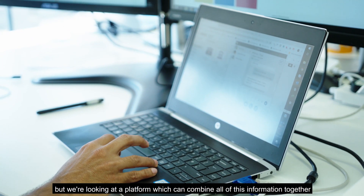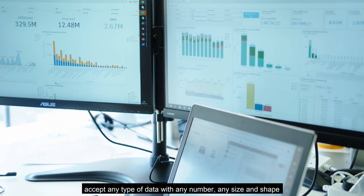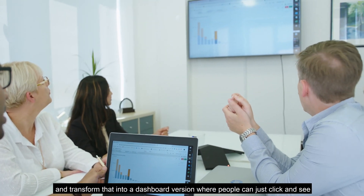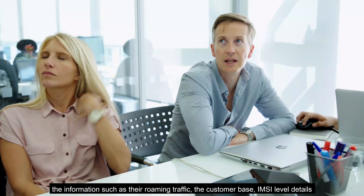One of the challenges we were facing is that we have a plethora of information in all our products, but we were looking at a platform which can combine all of that information together, accept any type of data, any number, any size and shape, and transform that into a dashboard version where people can just click and see the information such as their roaming traffic.